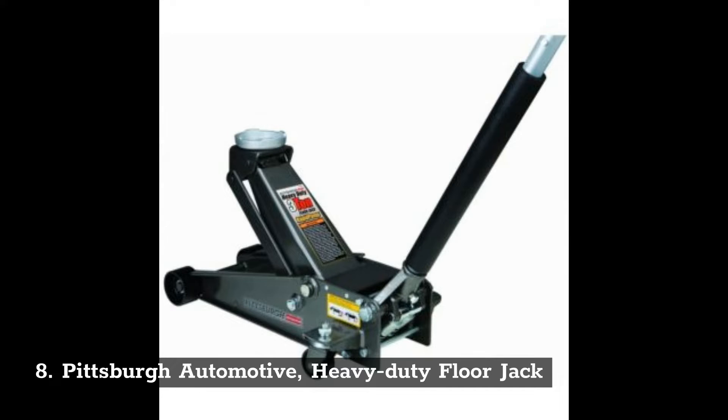8. Pittsburgh Automotive Heavy Duty Floor Jack.